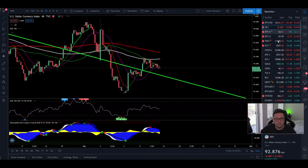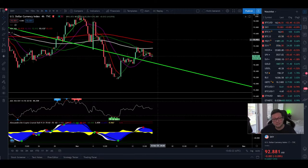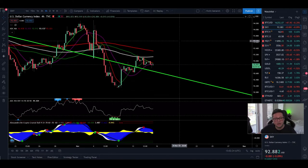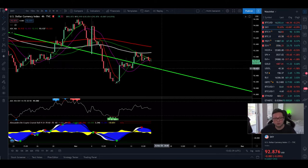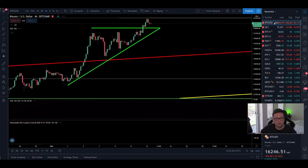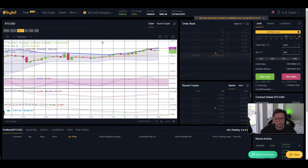Let's go over into the DXY on the 4-hour time frame. Currently it's breaking out from resistance again but is still getting rejected from the 20 and 50 moving averages. The money flow is coming down, and we got a confirmed sell signal. As a result the DXY is falling, and I'm expecting continuation to the downside along the new support. The DXY is still looking bearish, while Bitcoin is still looking very bullish.